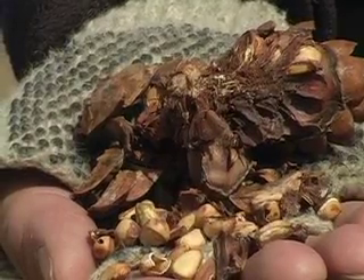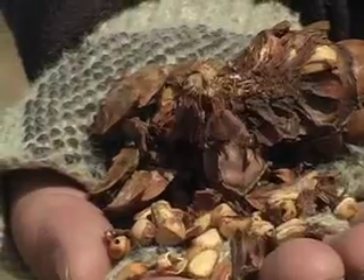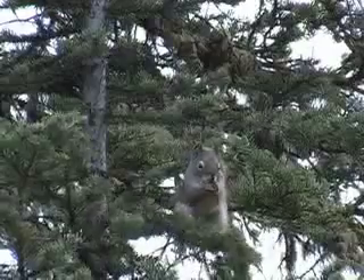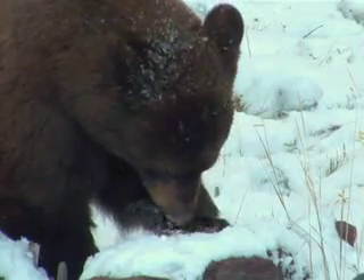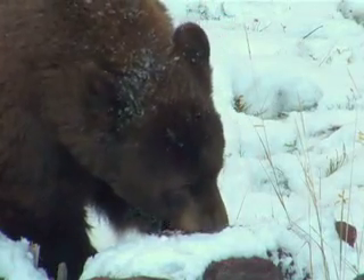They also produce a large, fatty nut that's important for a lot of wildlife species. Something on the order of 110 different wildlife species have been documented as using whitebark pine as a food source.